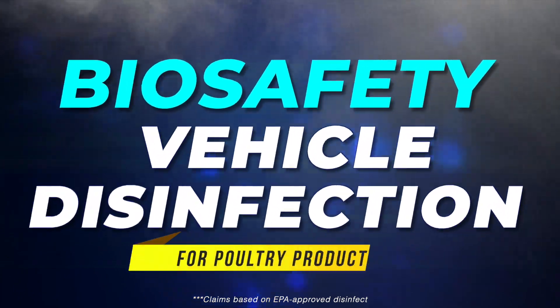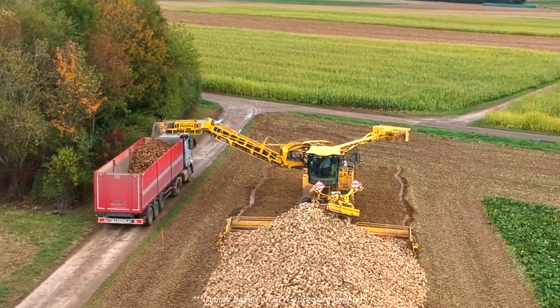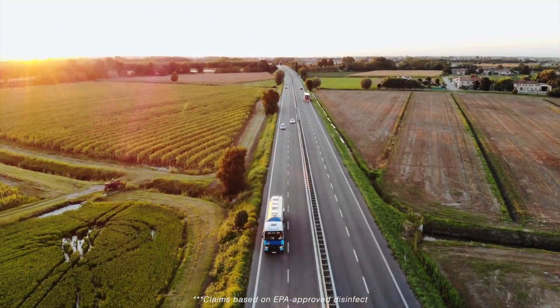Biosafety Vehicle Disinfection. Pathogens latch on to delivery and utility trucks, and spread infectious diseases as trucks travel between farms, feed mills, and processing facilities.